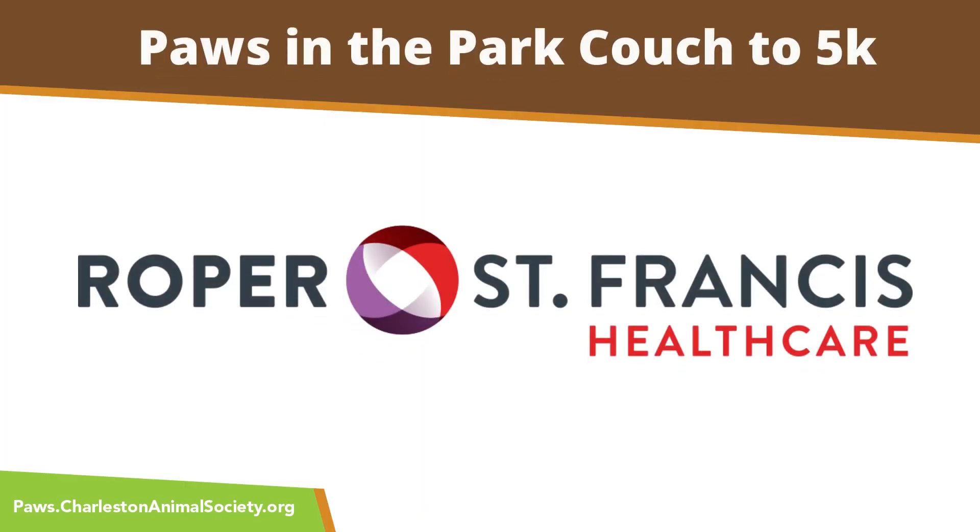The Paws in the Park Couch to 5K Training Program, brought to you by Roper St. Francis Healthcare.